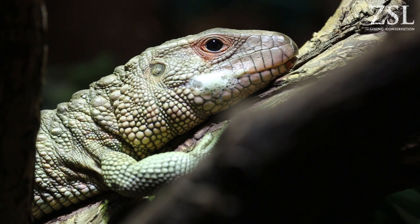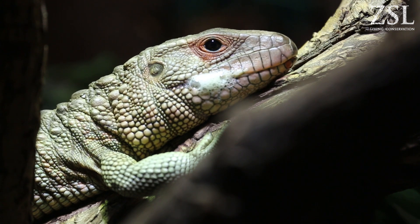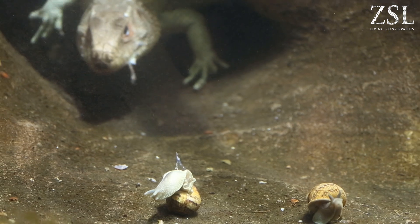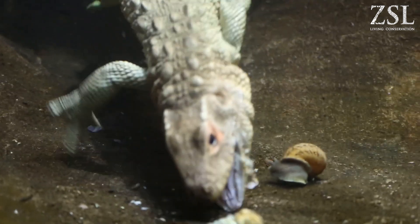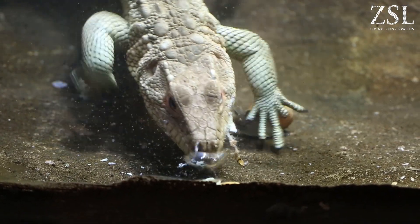We're really lucky having this caiman lizard — there's not a lot of them in zoos in Britain. One of the main problems is that they're a specialist snail feeder. In the wild they hunt underwater, picking up snails, maybe crayfish and other bits and bobs. So we actually buy in snails from the supplier that sells to restaurants to feed to our lizards.